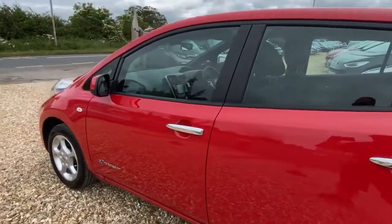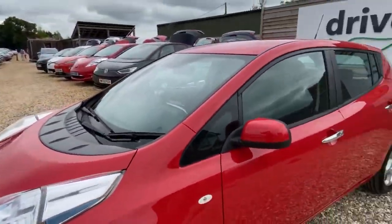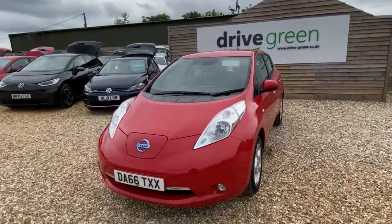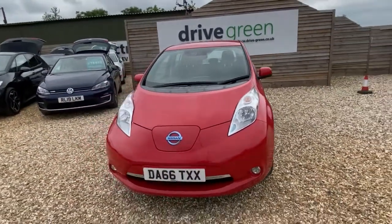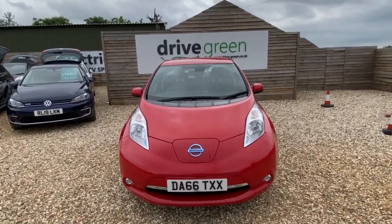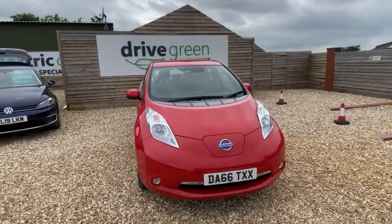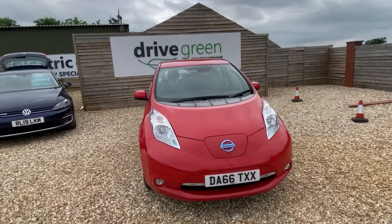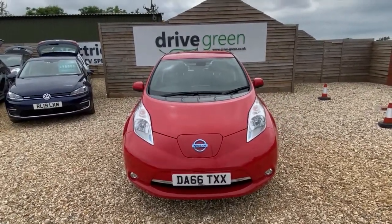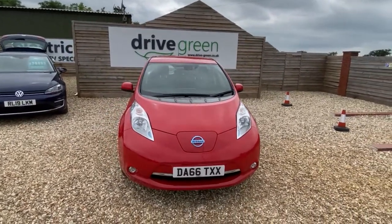All in all, a really tidy car — great for a first-time EV buyer or a family EV. Can't ask for a lot more really, it's a really tidy car and a really good prospect. Ascenta models tend to be fewer and far between and a lot of people don't like leather, so definitely worth getting in quick on this one. Give us a shout at Drive Green, or visit our YouTube channel and subscribe. Take care, bye!